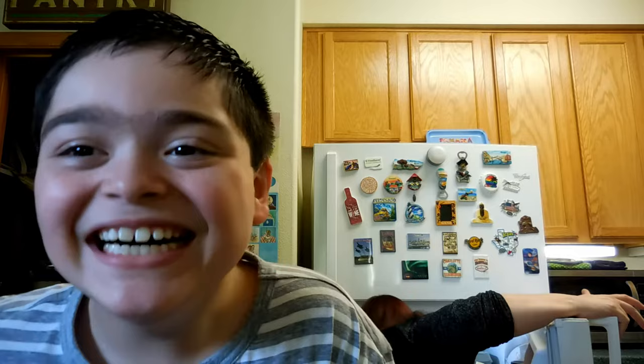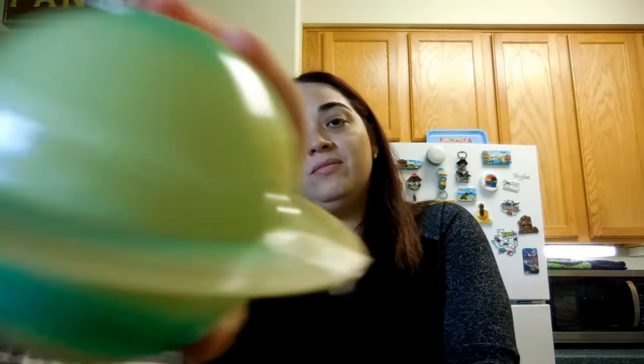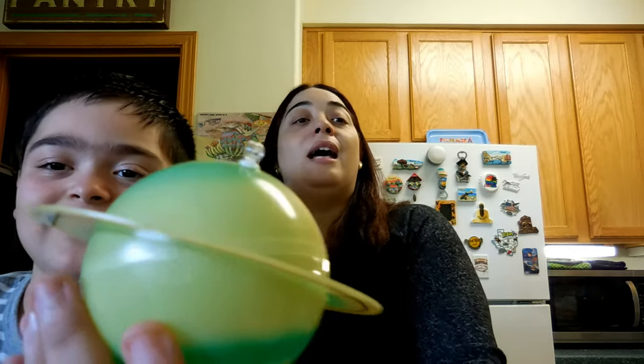Ian is laughing because he made a tower of boxes and thinks it's gonna fall. We also had the fastest cashier! Ian was laughing a lot, and that's why — in the solar system — he's obsessed with Saturn again. He plays with his planets all the time.